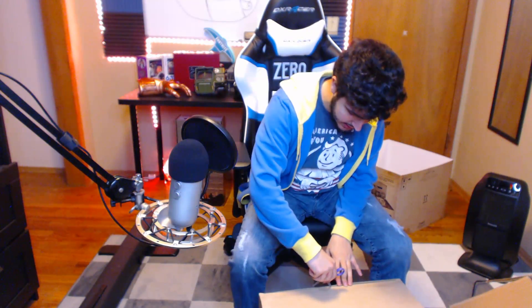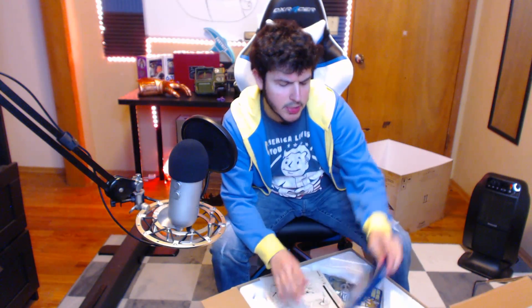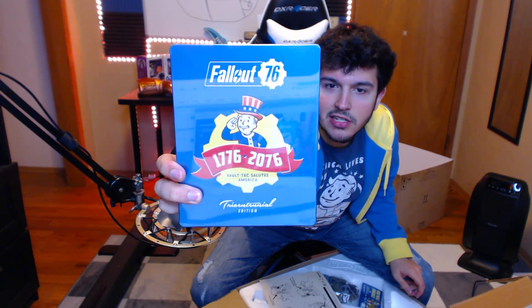The box is actually surprisingly not as heavy - it weighs about as much as the Pip-Boy did, honestly. So we're gonna open this sucker up and first thing we see is the steelbook. We do get a steelbook - kind of cool. This is the Tricentennial collector's edition steelbook right here.